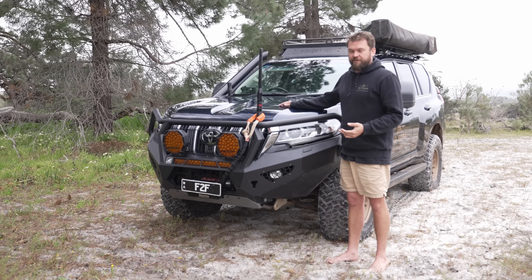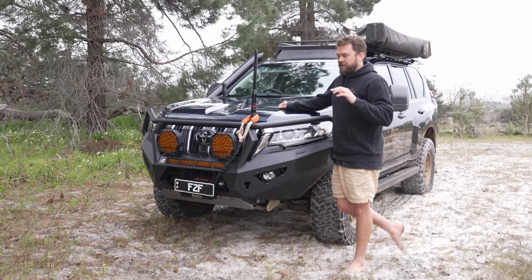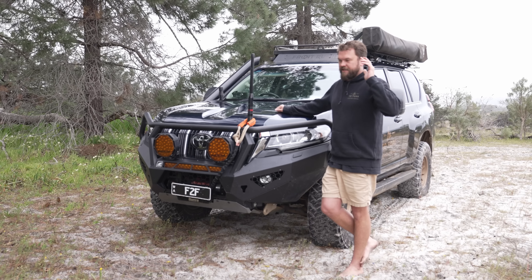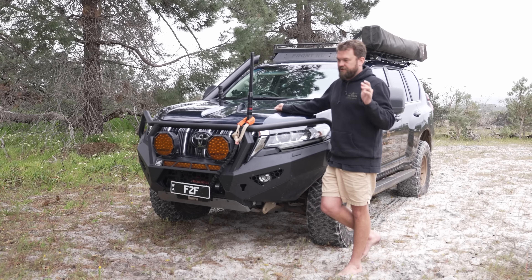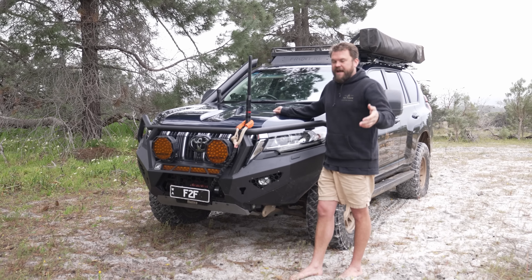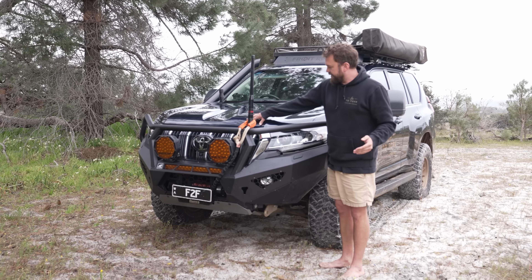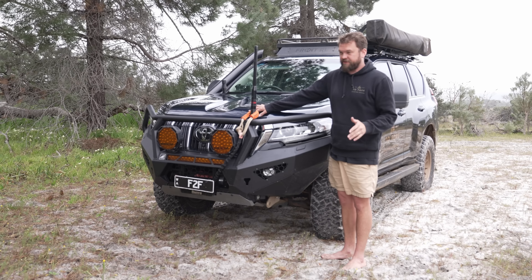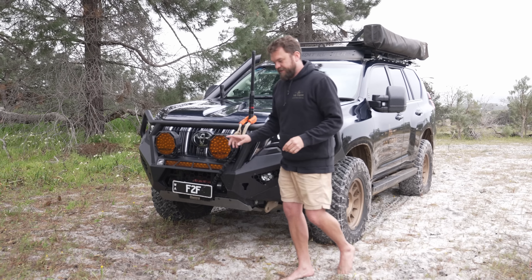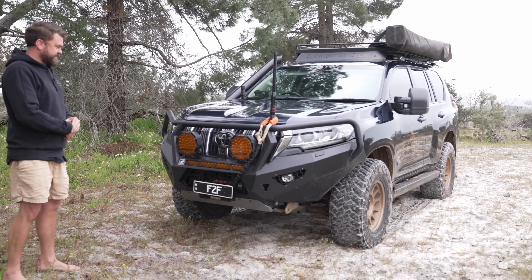I don't want to recommend something I haven't thoroughly tested. The car also has a K-ON transmission cooler, which got temps down about 25 degrees — definitely recommend it for anyone towing a Prado, because they don't come with a factory transmission cooler, which I think is a bit crap.